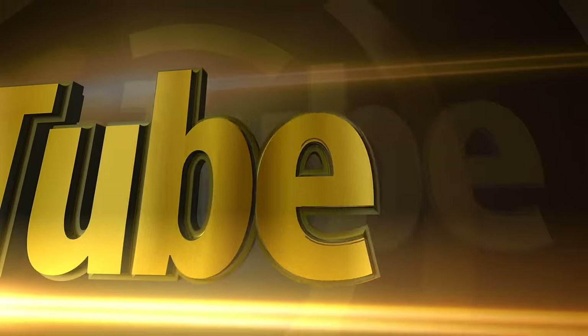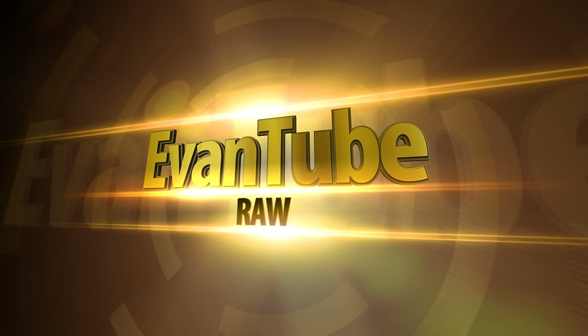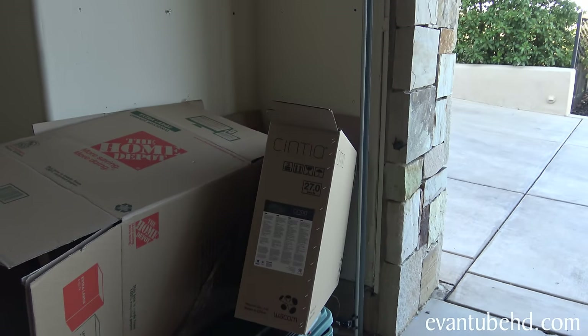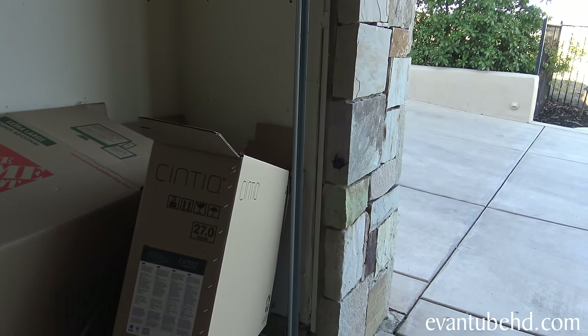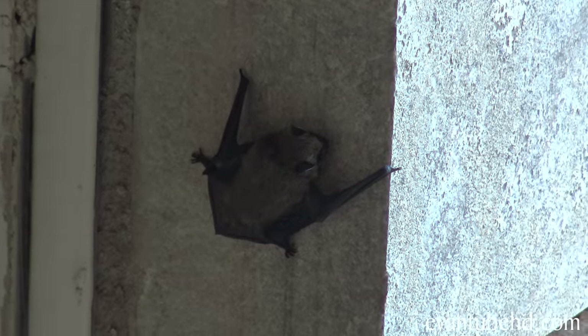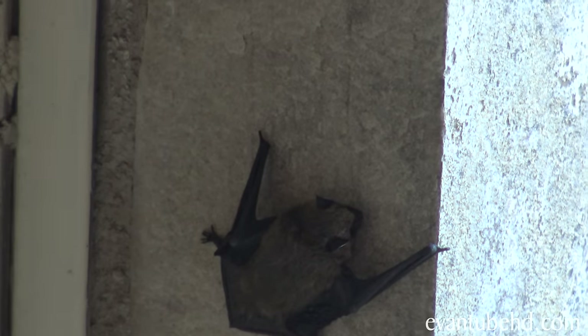What is it? Hey guys, so I was cleaning out the garage today and I saw something a little weird. What is that? It's a bat. There's a bat in our garage. It's just hanging out there. I think he got lost.